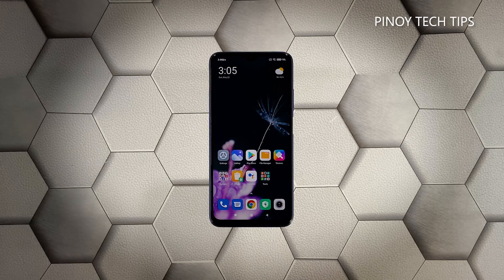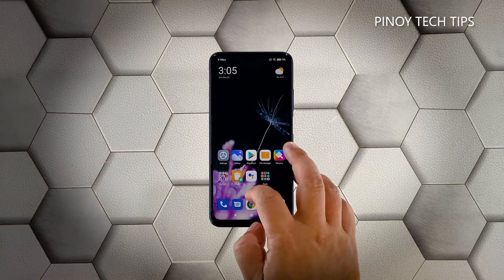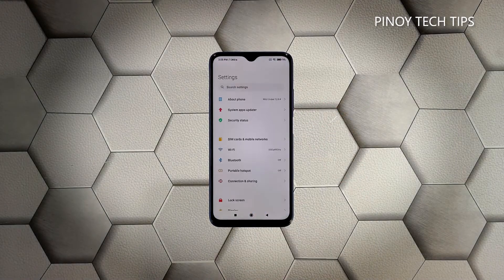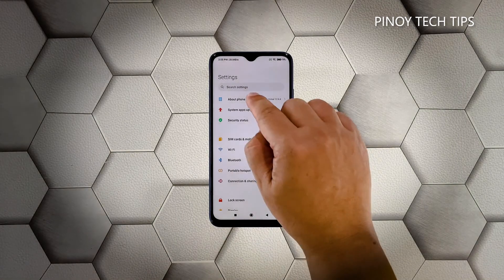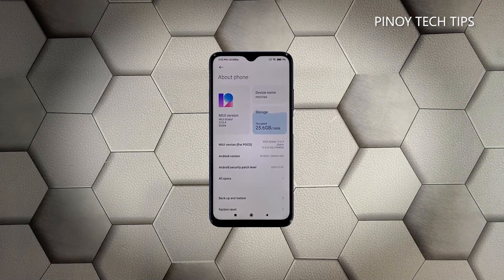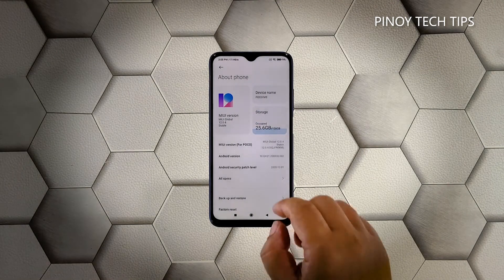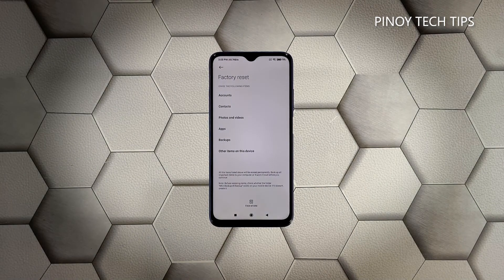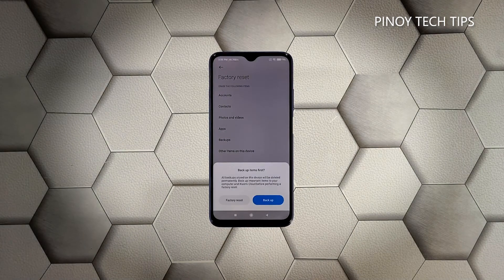When you're ready, follow these steps to reset your phone. Launch the Settings app on your phone, tap About Phone, scroll down a little bit and tap Factory Reset, then tap Erase All Data at the bottom of the screen. When the dialog box shows, tap Factory Reset.